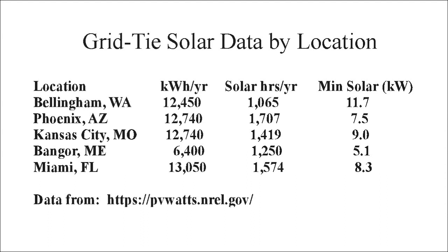I've done that for all five locations. Solar hours per year range from a low of 1,065 in Bellingham, Washington — because it's far north and cloudy — to a high of 1,707 solar hours per year in Phoenix, Arizona, where it's mostly always sunny. Dividing the power needed by solar hours gives us solar array sizes ranging from a low of 5.1 kilowatts for Bangor, Maine — largely because energy consumption there is small — to a high of 11.7 kilowatts for Bellingham, Washington.